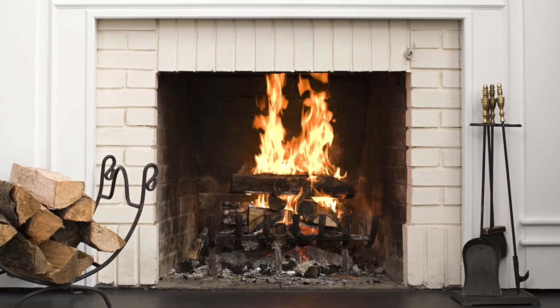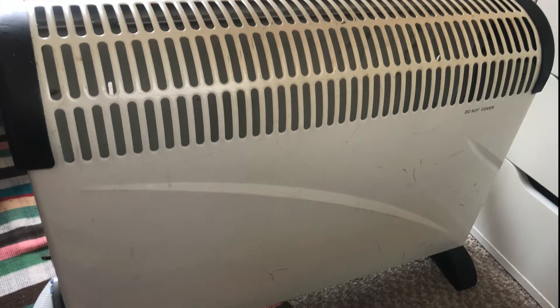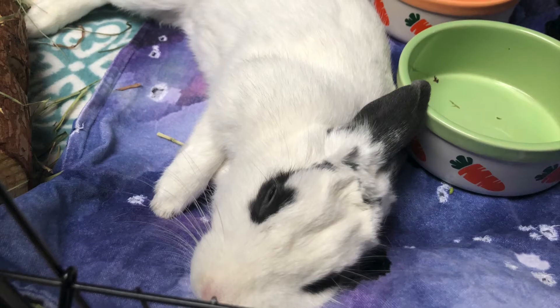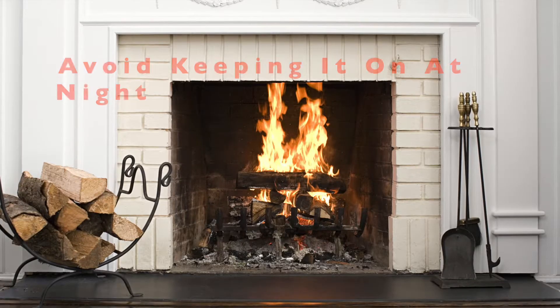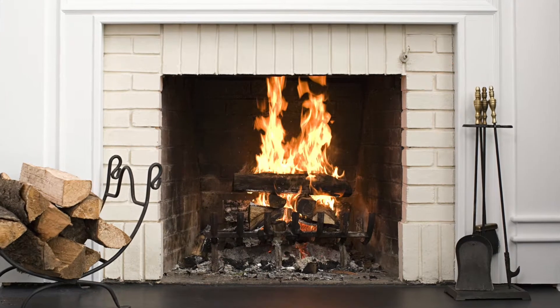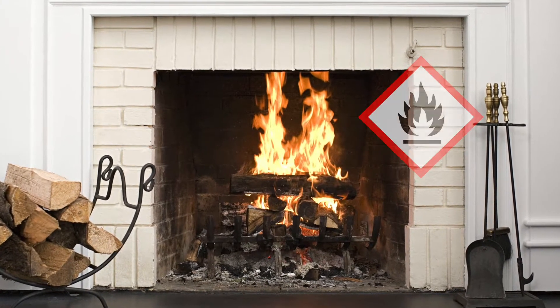Using a fireplace or an electric heater in a room is fine, but just make sure to keep an eye on that temperature to make sure the room is not getting too hot for your bunnies. I definitely would not recommend keeping them on during the night as you won't have control over that temperature in a room and it is a fire hazard.